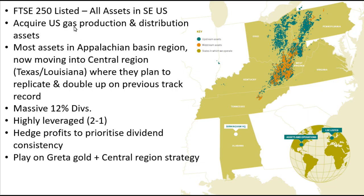Diversified Energy are a FTSE 250 listed company. However, they're headquartered in Birmingham, Alabama, and all of their resources are based in the US. The majority of their assets are based in the Appalachian Basin region.